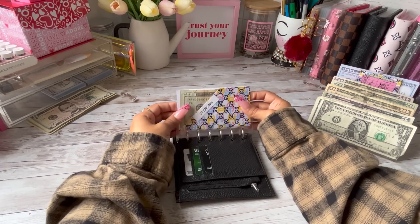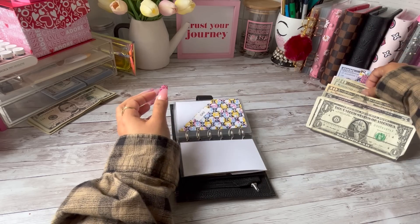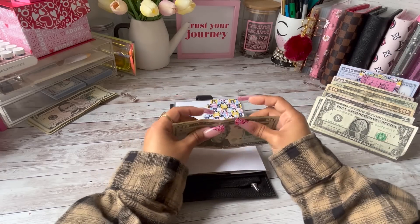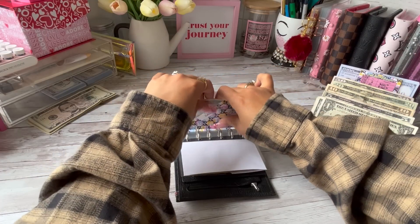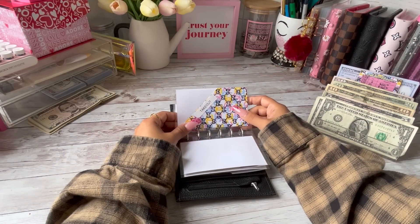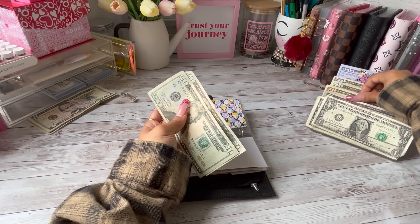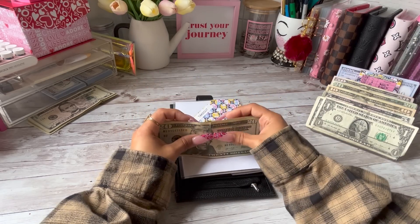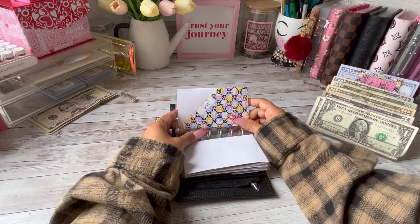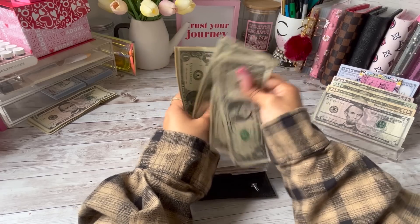Spending is stuffed. Gas is going to get its usual $60 — twenty, forty, and sixty. Takeout is going to get its usual $50 — two twenties and a ten. Give is going to get its usual $5 — one, two, three, four, and five.